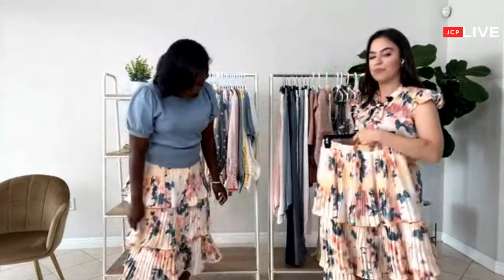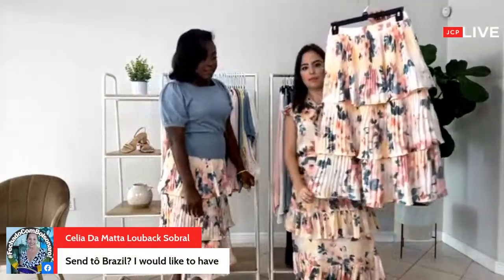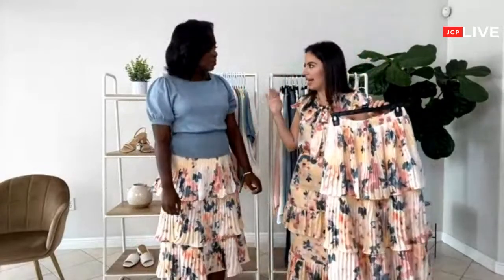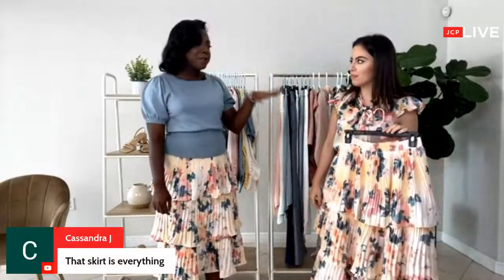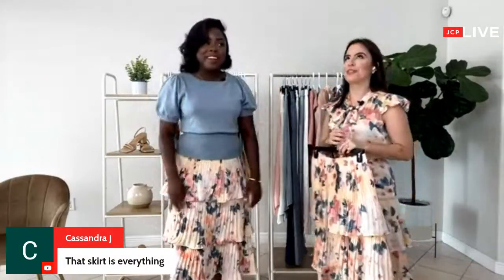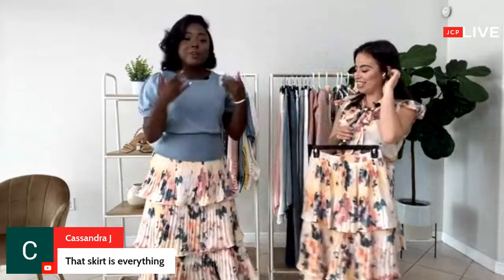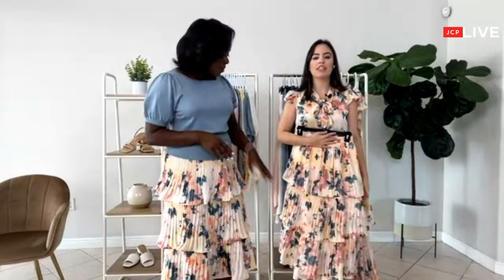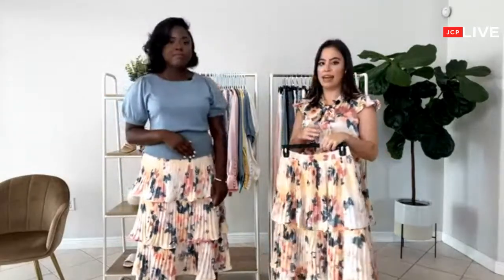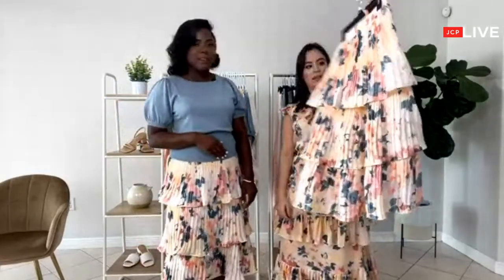Mary wants to know the length of that skirt. This is a midi skirt — it falls right below the knees. It's not too long, not too short. We're similar heights — I'm about 5'4" and she's 5'2". The great thing about the length is it's perfect for both petite and average heights. It looks great on petite gals and tall gals alike.